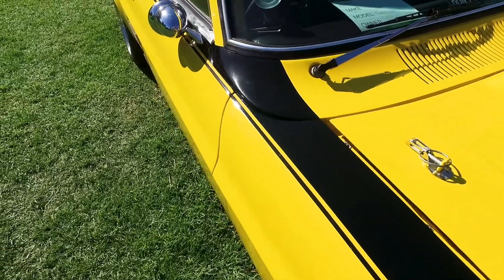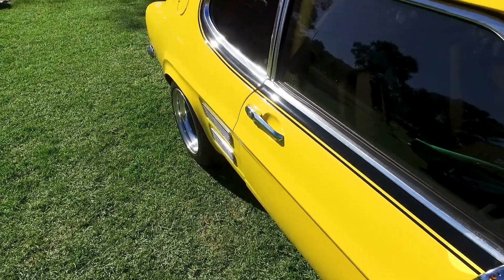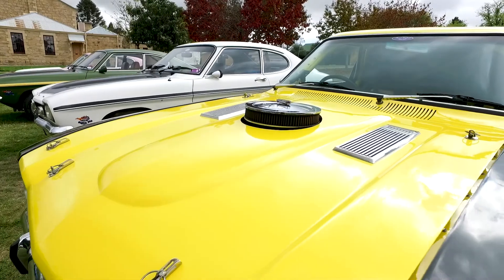So what got you into cars in the first place, and also this particular car? I've had four Capris — this is my fourth. The first one was a GTV6 which I bought when I was 19, and then three more after that, and then this one.